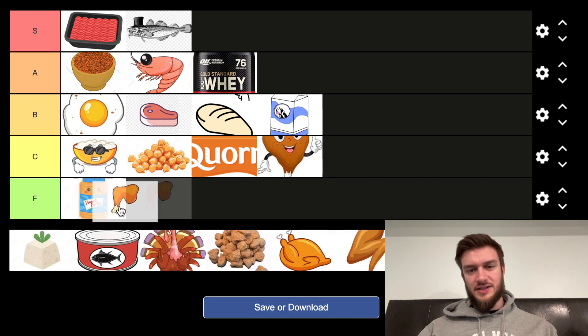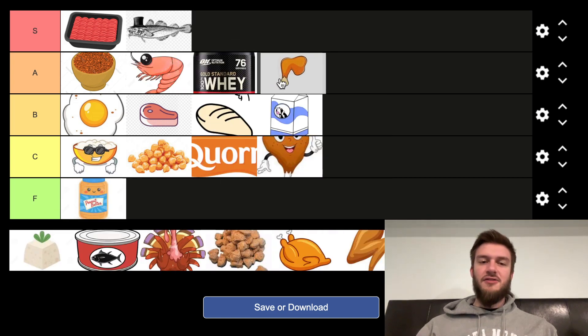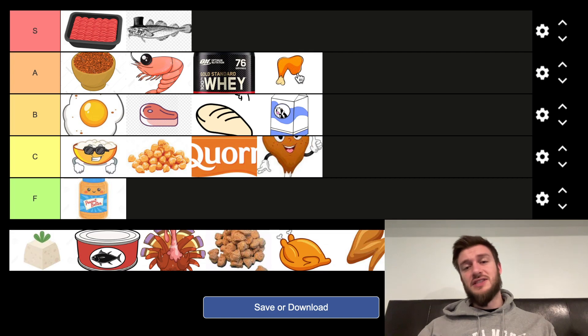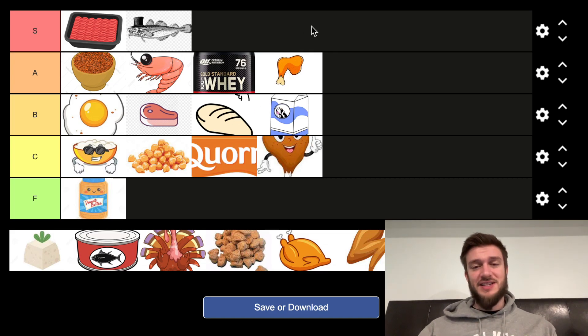Next we have chicken legs — so this is not the fried chicken like that one. Chicken legs are a cheaper source than chicken breast — not a better source, but a cheaper source. The price difference between chicken legs and chicken breast is ridiculous. The macros are still similar, but not the same as chicken breast. Really good for bulking up. Chicken legs — when I was poor in university, this was the go-to.